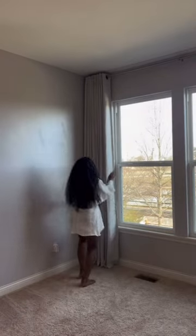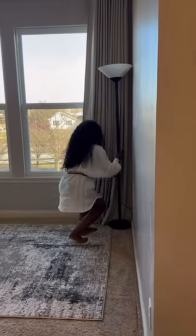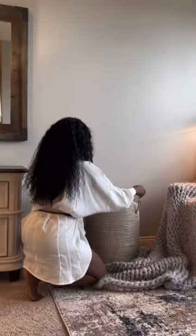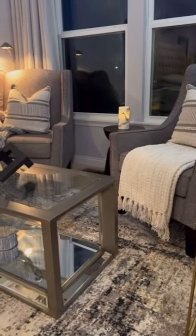I have this corner in my primary bedroom and I decided to turn it into a cute cozy little sitting area, and I had so much fun putting this together. I'll have a lot of the links to everything in my Amazon storefront, so check the bio.